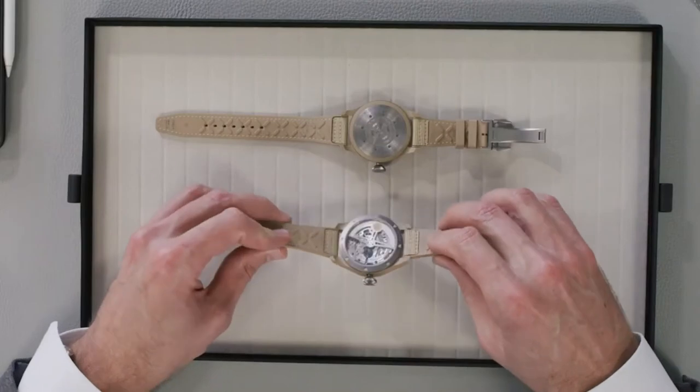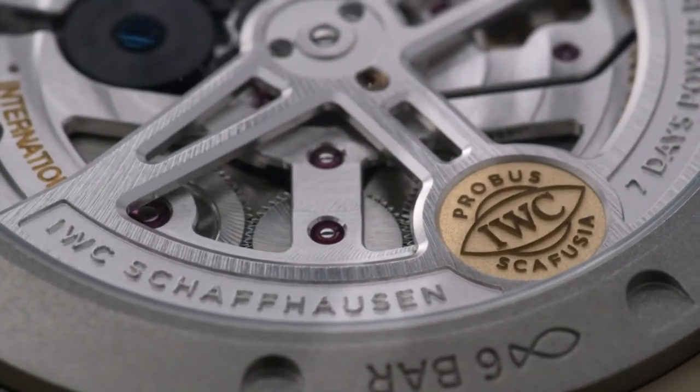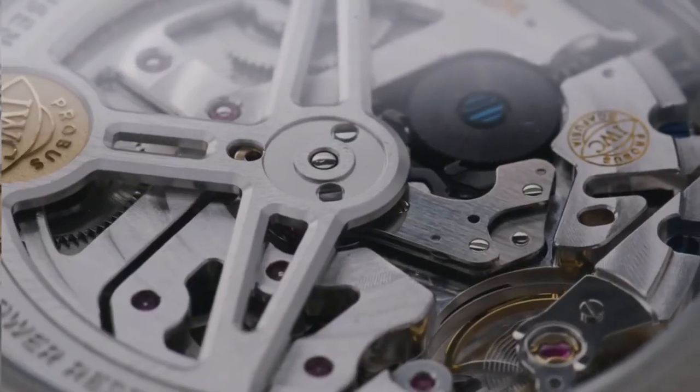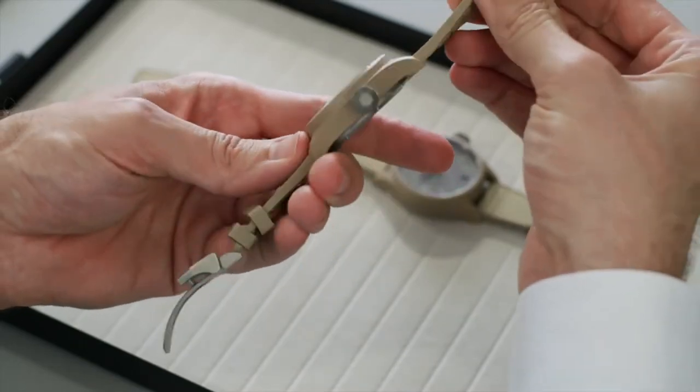The perpetual calendar piece has an open case back with a sapphire glass display, which is placed into a titanium grade 2 case ring. Both models are powered by the in-house Caliber Series 52, featuring a seven-day power reserve.